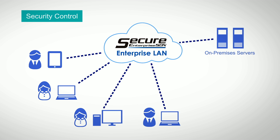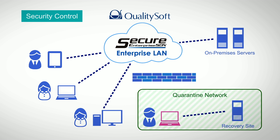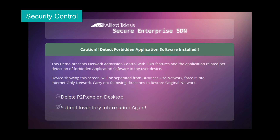However, SES guarantees much stronger security compared to legacy measures. When SES detects and identifies an infected device that has installed banned software violating the security policy, the device is automatically isolated in a quarantine or recovery network. This feature prevents the spread of damage and enables the operation of a higher-level secure network.